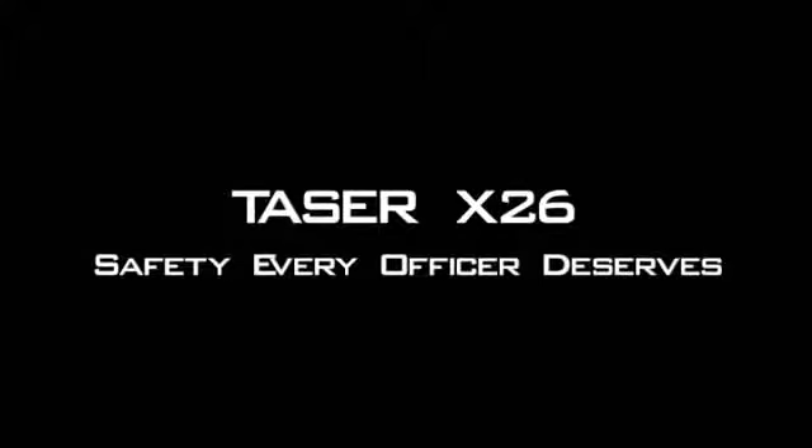Improve officer safety. Avoid litigation. Save lives. Taser X-26 — safety every officer deserves.